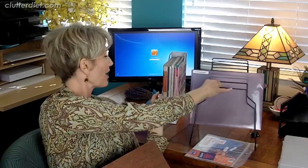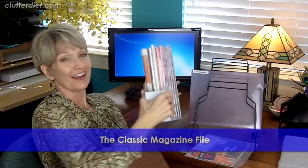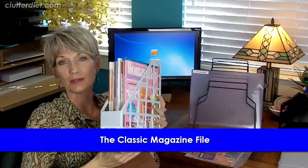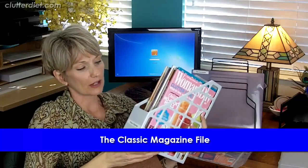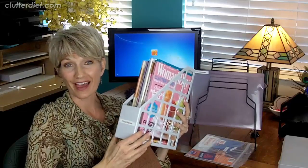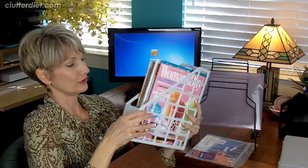The last thing I want to talk about is the magazine file — and not just for magazines. You can put booklets and other kinds of papers in here and store them vertically, very similar to the project cases. You can line them up vertically on a shelf for better visibility, labeled on the side. Some people prefer this to a file drawer where things are less visible. Don't limit it to just magazines.